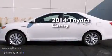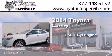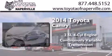This is a brand new 2014 Toyota Camry. It has a 2.5-liter four-cylinder engine and a continuous variable transmission.